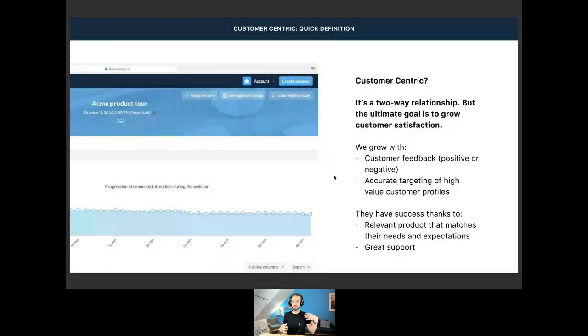It's a two-way relationship because you grow with them as a company. They give you feedback — positive and negative — and you take advantage of that feedback to build a product, build a team, build a business. In return, they grow as well because you give them a relevant product and great support.